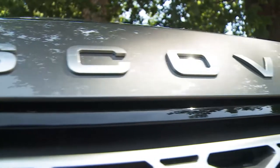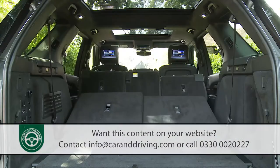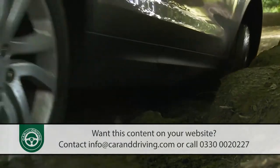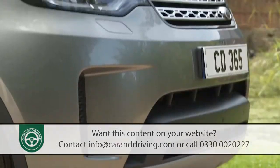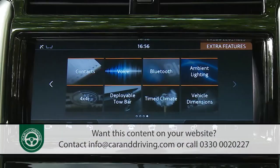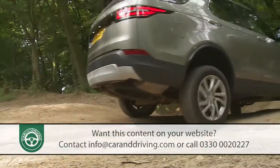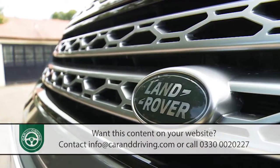In fifth generation form, Land Rover's Discovery continues to offer the toughest, the most practical and the most capable choice in the large SUV sector. Structurally, much has been borrowed from larger Range Rover models, along with fresh engine options and more sophisticated media connectivity. The Discovery continues to have its own authentic appeal. In many ways, it's the ultimate expression of the Land Rover brand.